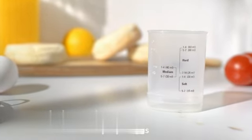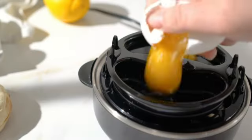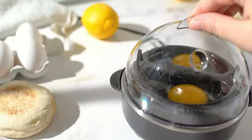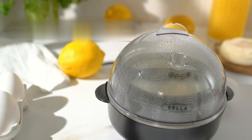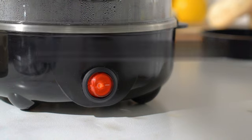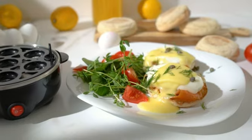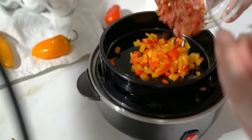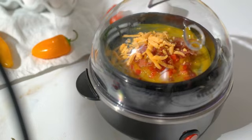The 14-ounce capacity allows for multiple servings, making it ideal for individuals or families. The Bella Rapid Electric Egg Cooker delivers consistently cooked eggs every time. The automatic shut-off feature ensures that your eggs are cooked to perfection without having to constantly monitor the process. This feature is particularly useful for those who have a busy schedule and need a reliable appliance in their kitchen.